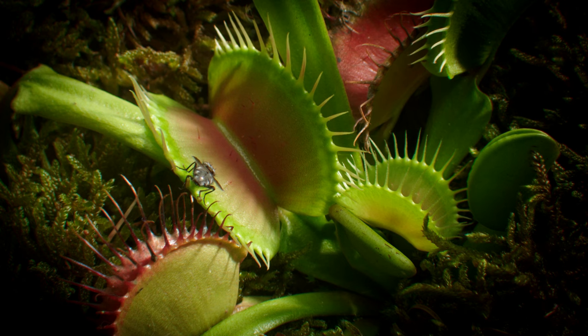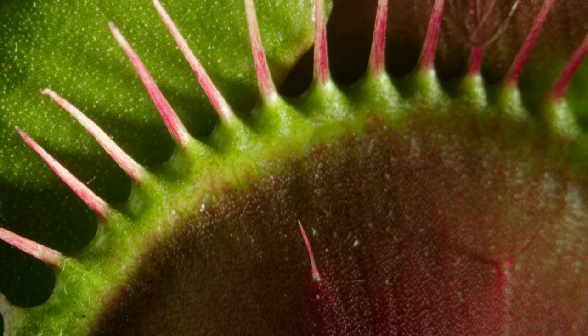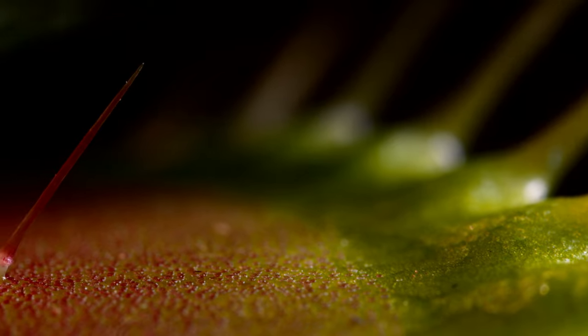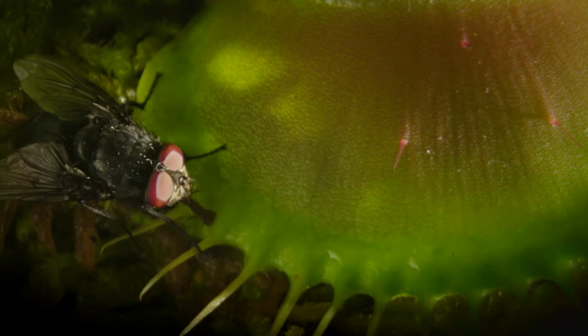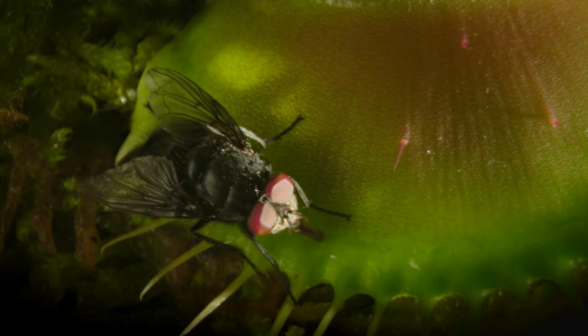It catches insects with booby traps. At the top, the leaves are baited with a sweet nectar. But lower down, there are a few upright bristles — triggers. Many things might accidentally touch one of them, so a single touch has no effect. But a fly crawling around on the leaves sipping the nectar is likely to touch more than one of the bristles. And if it touches two within 20 seconds, that's different.